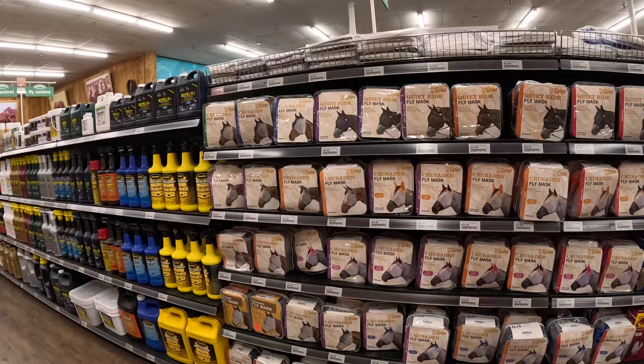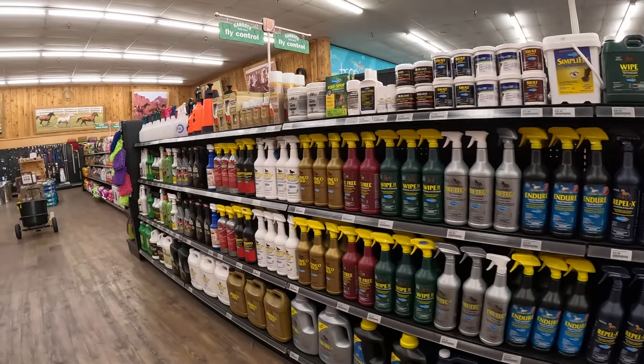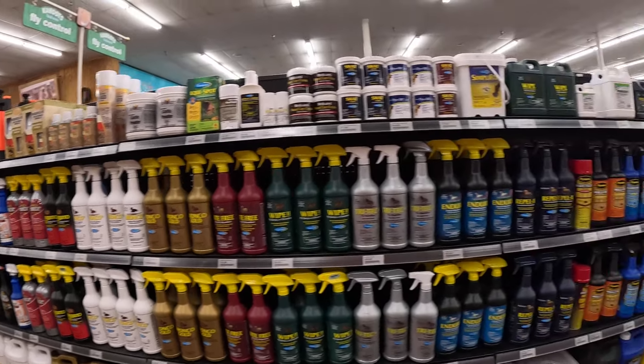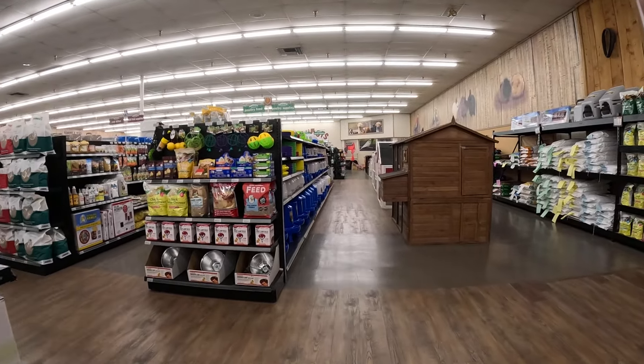White fly spray, fly masks. People ask why we blind the horses — we don't blind the horses. We put fly masks on them to keep flies out of their eyes. It's like a screen you can see through. And there's fly spray too.